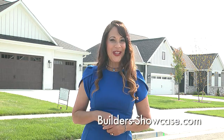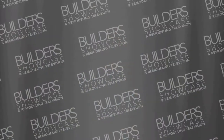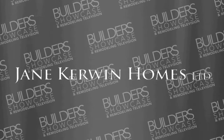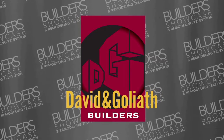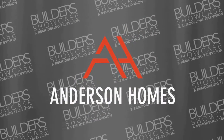I'm so glad you could join us today. For more information about what you saw on today's show, log on to our website at builders-showcase.com. And don't forget to check out our digital magazine while you're there. We look forward to seeing you next week. Bye, everyone. Builders' Showcase and Remodeling Television is brought to you today by Jane Kerwin Homes, Homes for Particular People. David and Goliath Builders, the number one team in home building and remodeling. And by Anderson Homes, Superior Custom Home Builder.